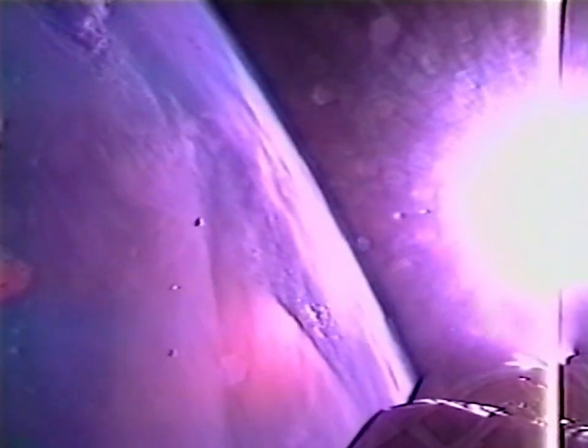We have fairing separation right on time. Everything is looking absolutely normal on this mission so far.